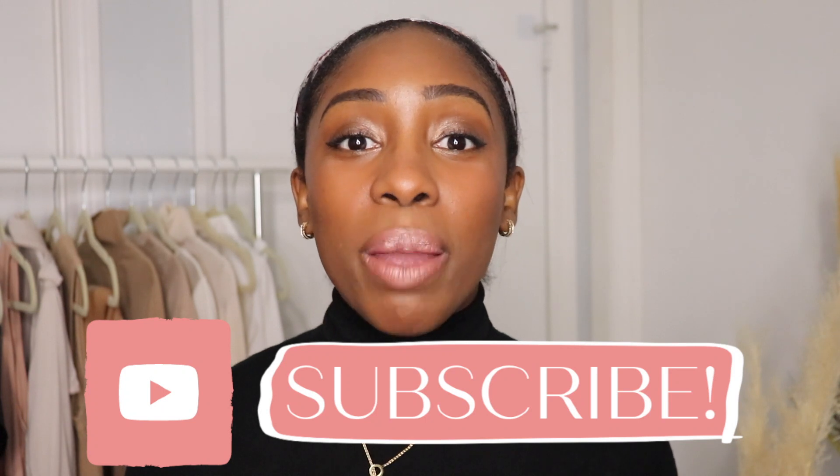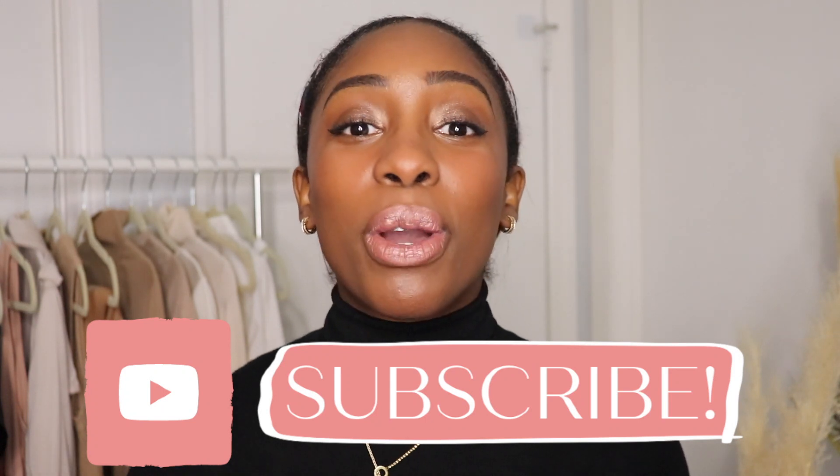So make sure to subscribe and turn on your notification bell so that you know when that video drops. Now if you haven't watched my first video on how to find your style, put this video on pause, go and watch that video and come back and continue.